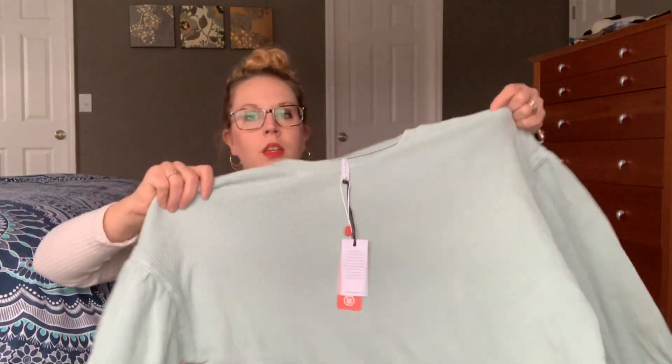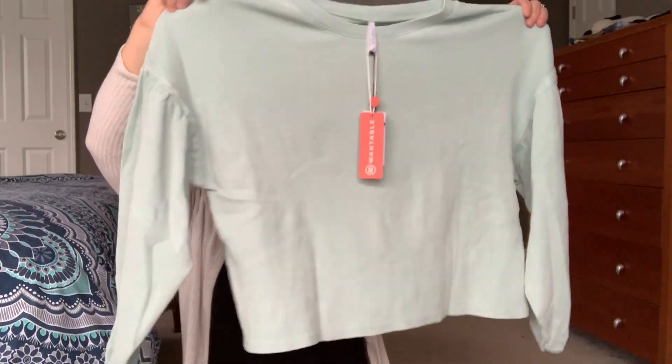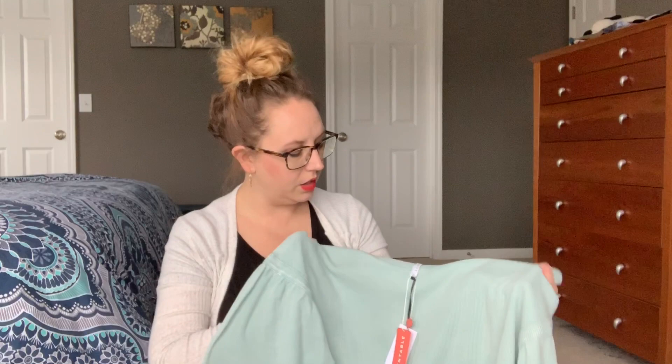Next it looks like a waffle knit — oh, this is by Z Supply. This looks super short. I don't know how that's gonna look on me. It's kind of wide. It's a pretty color, I really like the color. But I'm very short torso, so I don't know how that's gonna look.